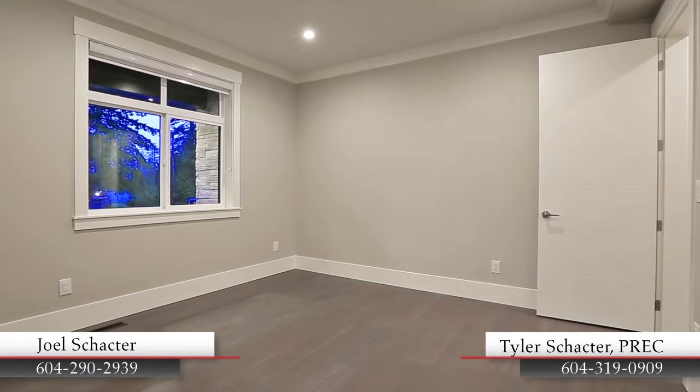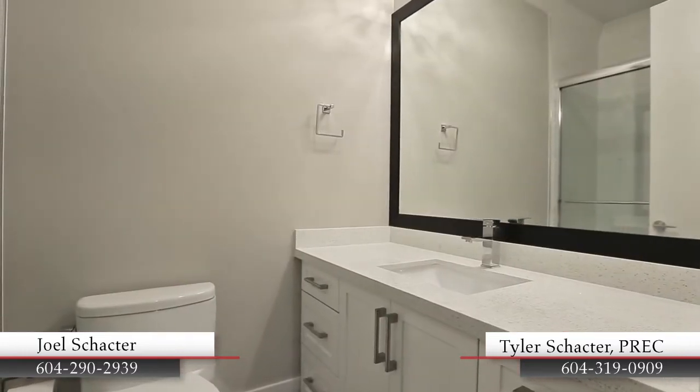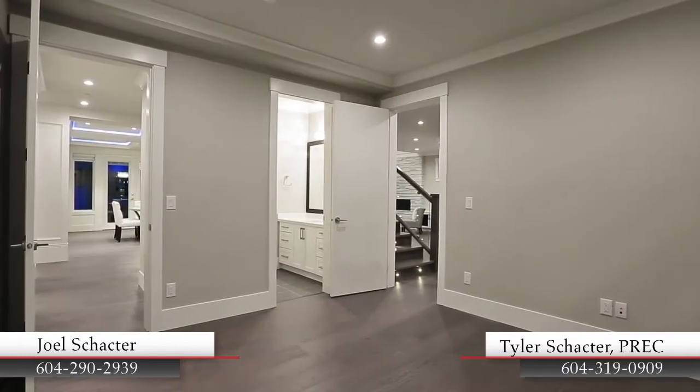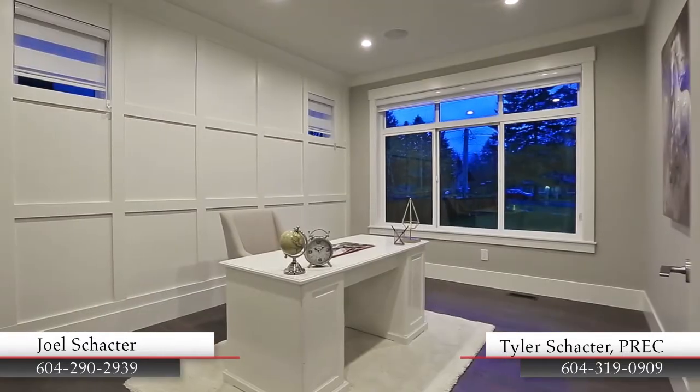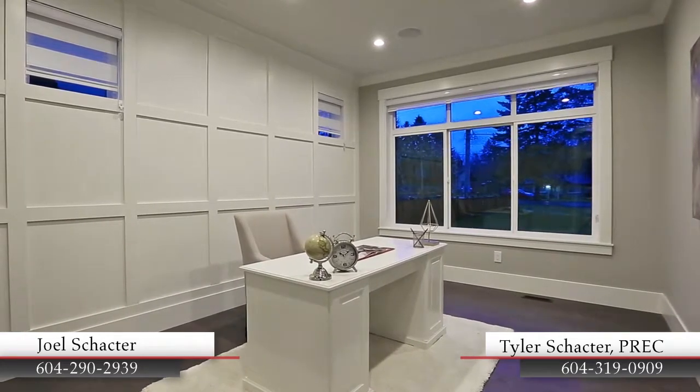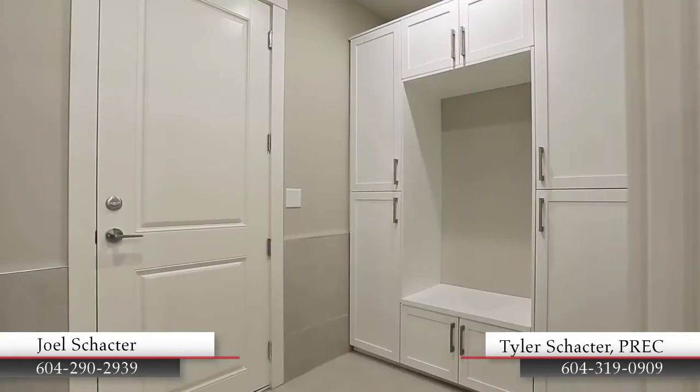At the front of the house, a main floor guest room comes with a full ensuite bathroom and offers flexibility for a rec room or media room. You also have a home office, ample storage in the crawl space, a powder room, and a mud room with access to your attached garage.